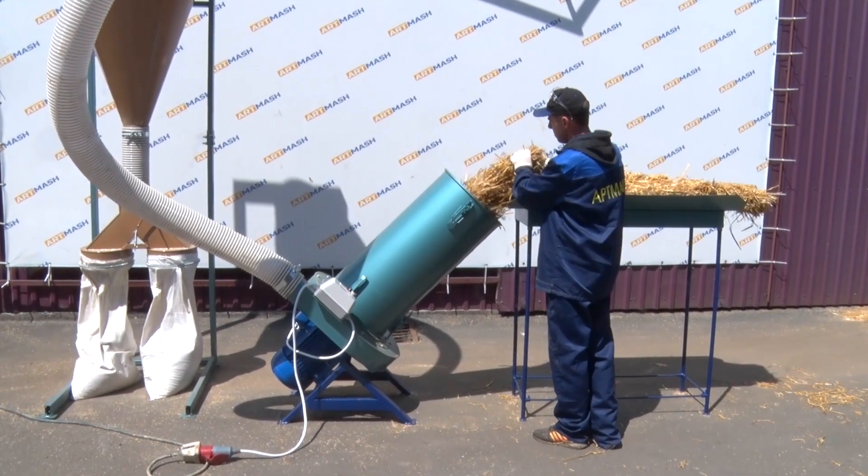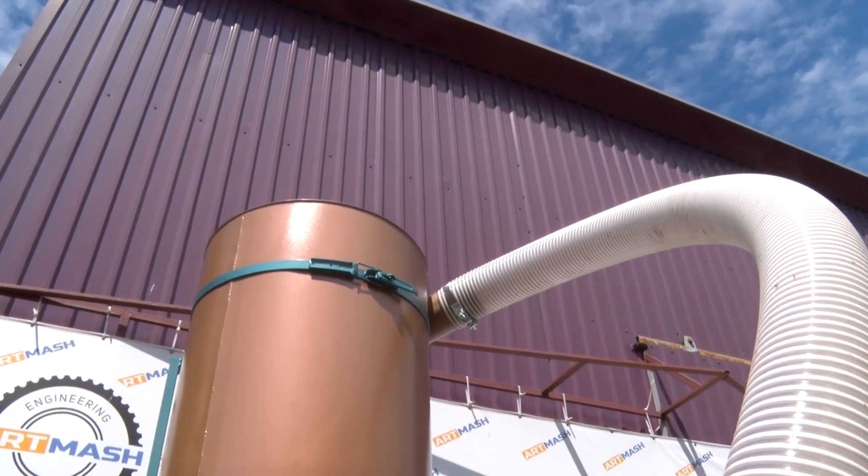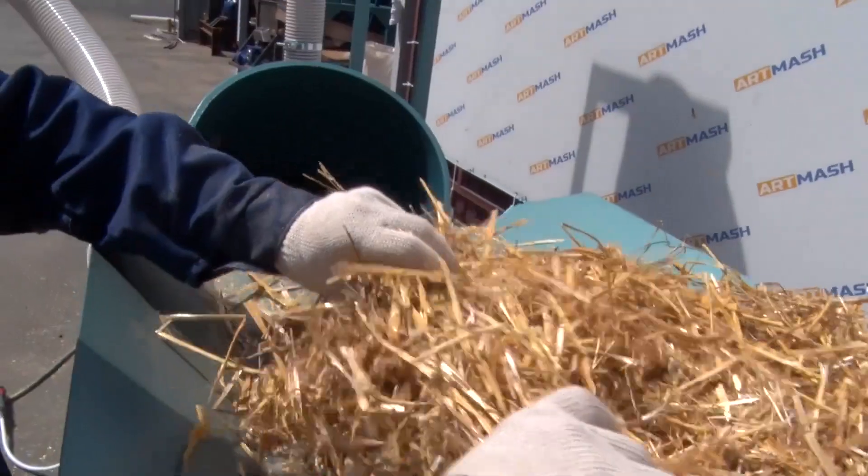The cutter is equipped with a combined-balanced rotor, which uses both segment blades and hammers. We use Swedish-made Hardox 500 anti-abrasive steel hammers. The hammers have four working sites.